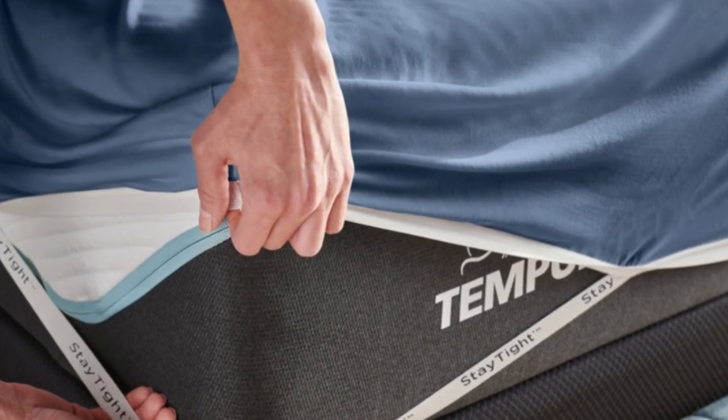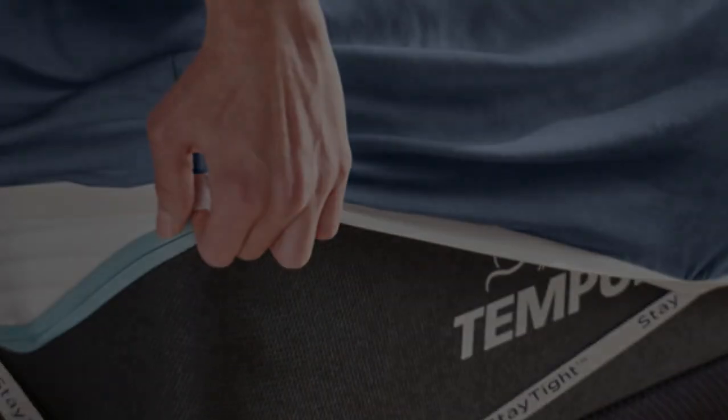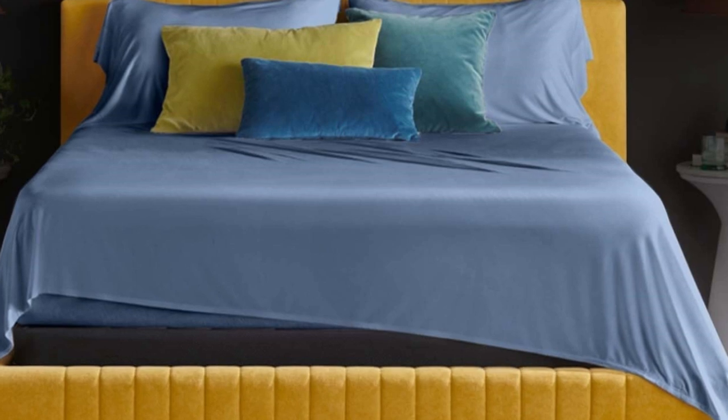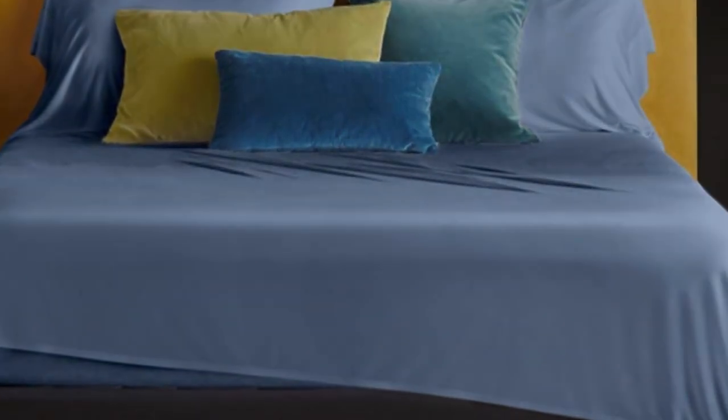What to keep in mind about the Tempur-Pedic rayon sheets: at full price, a queen-size set will cost around $170, making them pricey for those with a budget in mind. Pros: soft jersey feel, lightweight and won't trap heat, fitted sheet should stay in place. Cons: pricey for some.